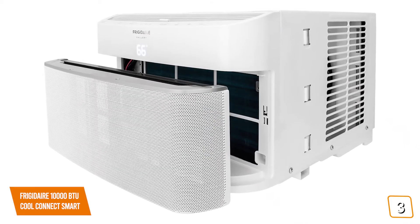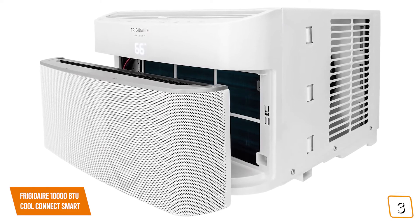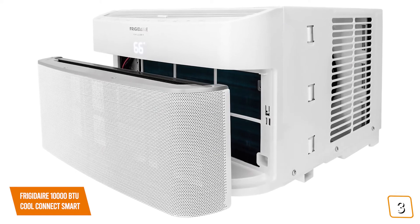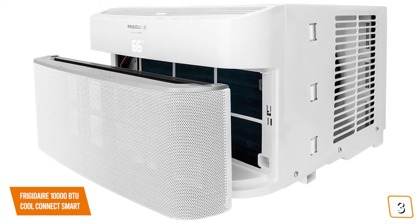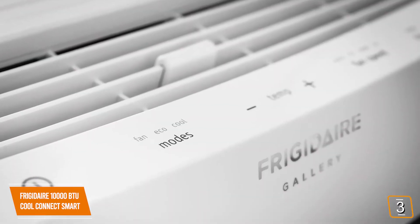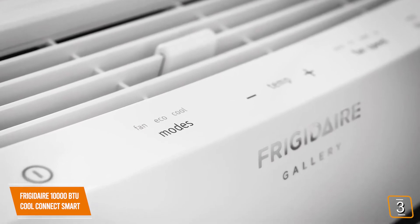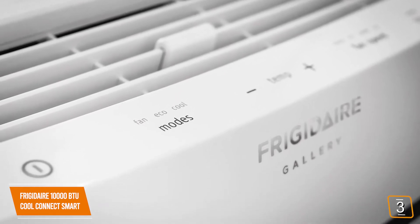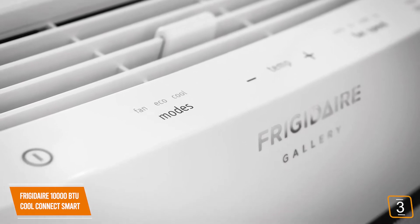In addition to cooling, the CoolConnect also comes with dehumidifying power that removes 1.7 pints of water from the air per hour. You also don't have to worry about monitoring the air filters because the Frigidaire app will let you know when it's time to clean it. You'll be impressed by the CoolConnect's 12.0 Energy Efficiency Rating, and if you're energy conscious, you can even see how many hours of use your air conditioner has had each week to manage your consumption easily.